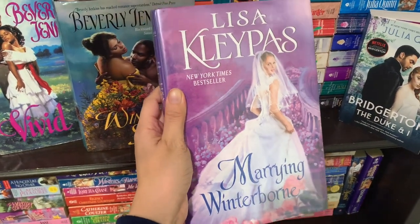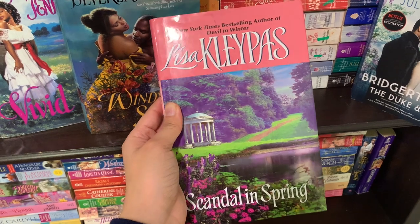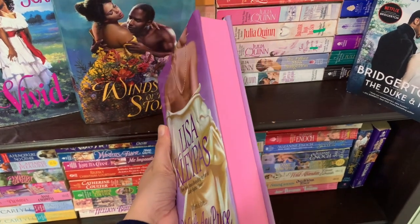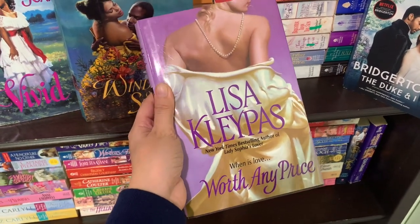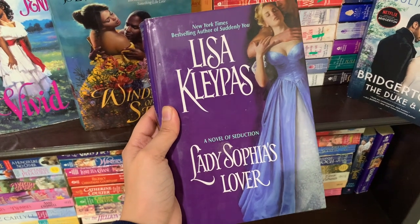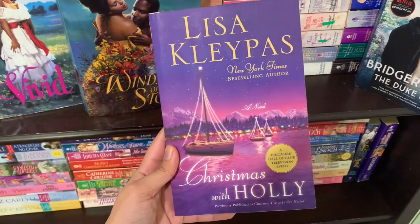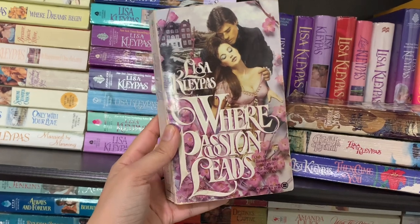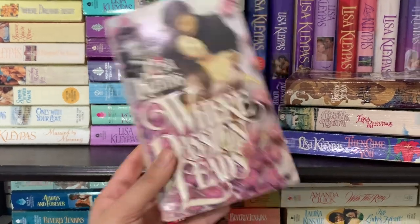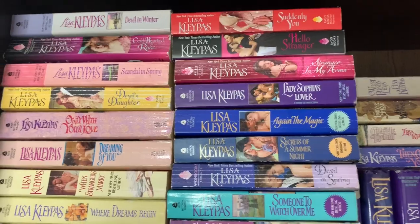Moving on to her historicals: Marrying Winterborn, Tempt Me at Twilight which is part of her Hathaway series, Scandal in Spring which is part of her Wallflower series, Seduce Me at Sunrise which is another Hathaway series book. We have Worth Any Price which has pink edges because I sprayed these edges — I do have a video on that. We have Love in the Afternoon, Lady Sophia's Lover, and Mine Till Midnight — one of my favorite books of all time. Then Christmas with Holly. Moving on to some of her special editions: Where Passions Leads — one of my favorite covers of all time — Forever My Love, Give Me Tonight, and Then Came You.